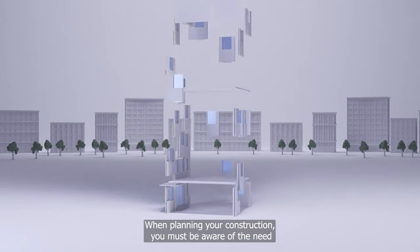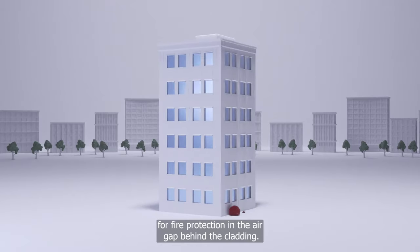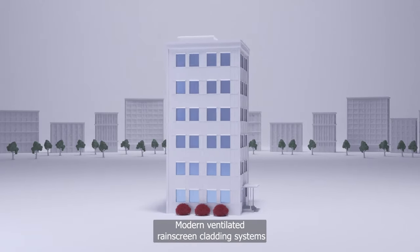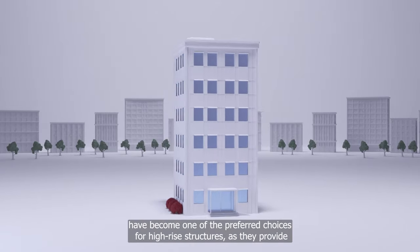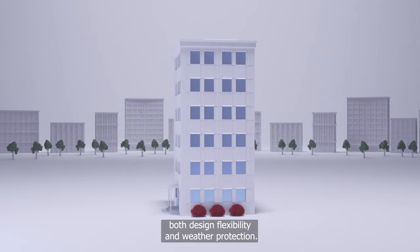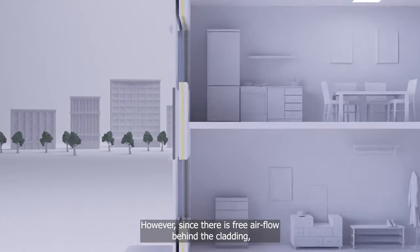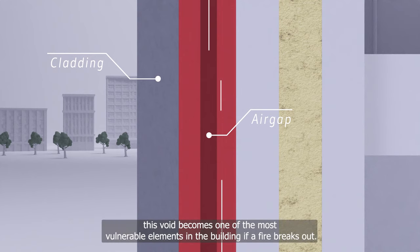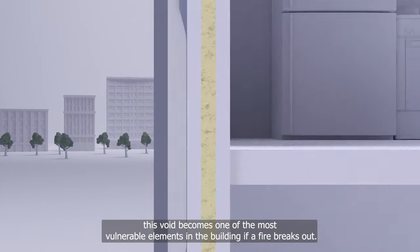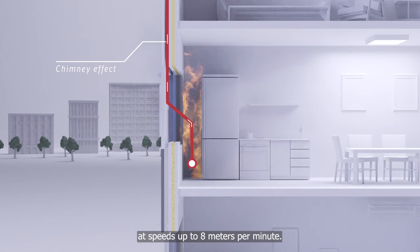When planning your construction, you must be aware of the need for fire protection in the air gap behind the cladding. Modern ventilated rain screen cladding systems have become one of the preferred choices for high-rise structures as they provide both design flexibility and weather protection. However, since there is free airflow behind the cladding, this void becomes one of the most vulnerable elements in the building if a fire breaks out. The chimney effect will allow the fire to spread quickly at speeds up to 8 metres per minute.